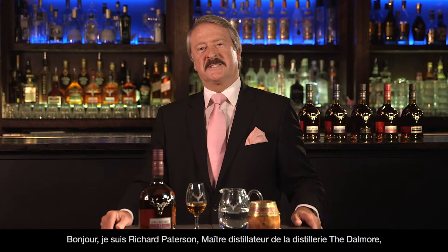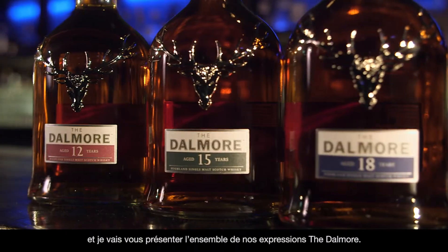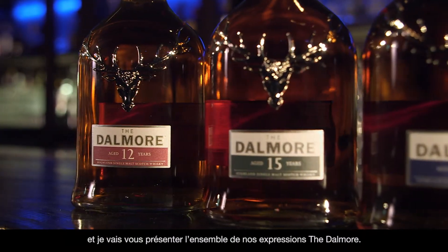I'm Richard Patterson, master distiller of the Dalmore Distillery, and I'm here to talk to you about all our different expressions.